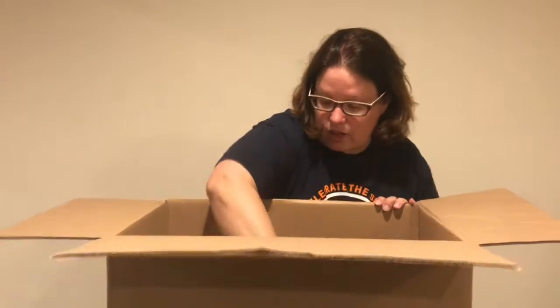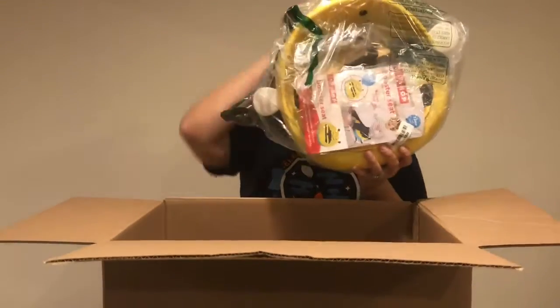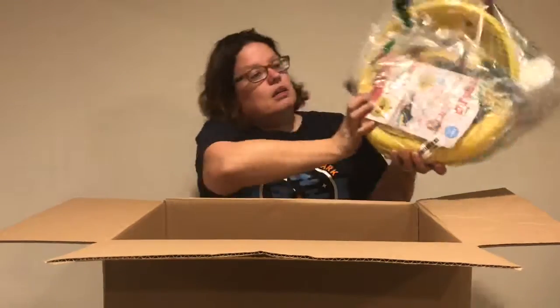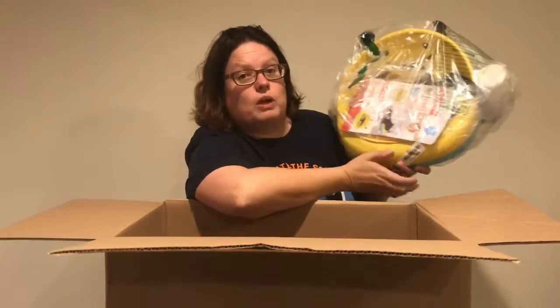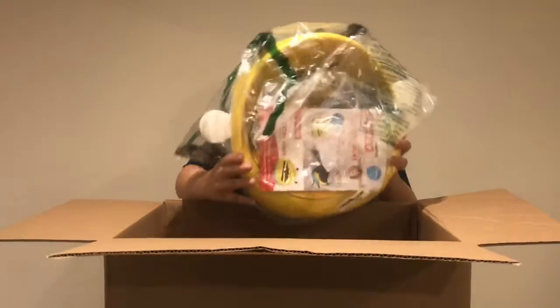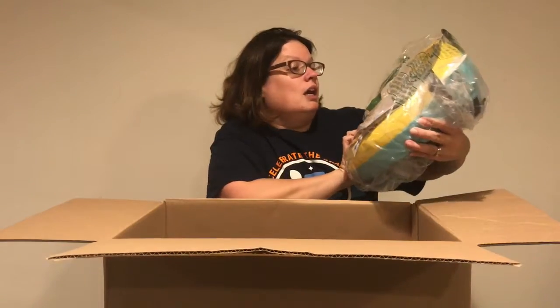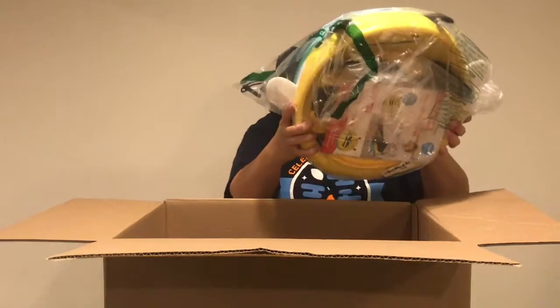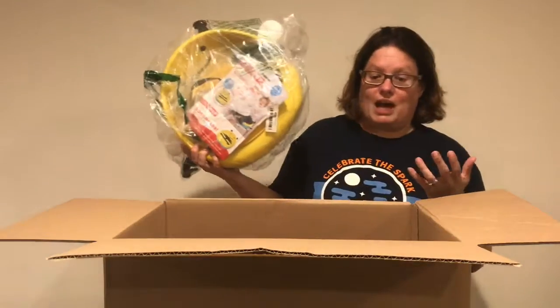Moving right along, we have the Skip Hop Booster Seat. Skip Hop is a good brand — we get them quite often. Booster seats do tend to sell well. These are not for your car usually; they're for restaurants or a kitchen table. This is super cute, it looks like a bumblebee. $10 to $15, maybe $20. Skip Hop is not super high-end so probably not at the top of that range.